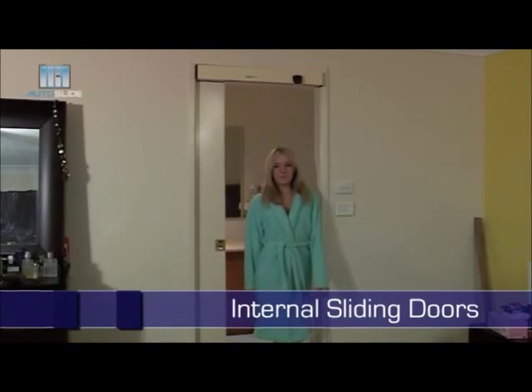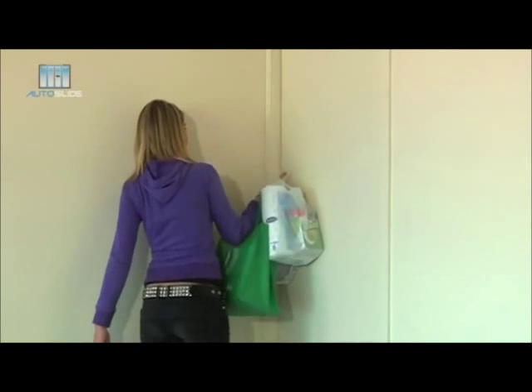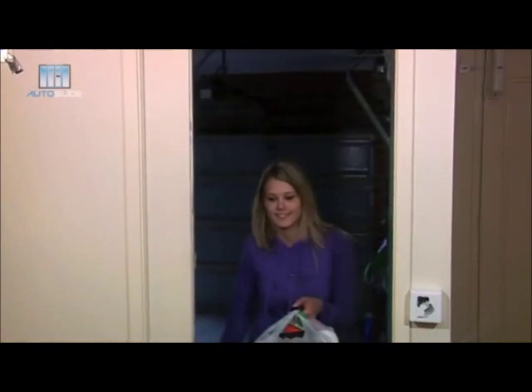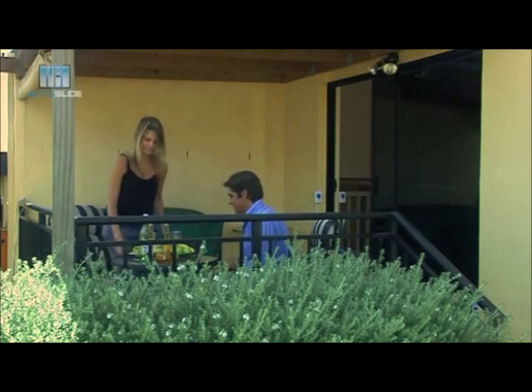Autoslide can also be added to internal sliding doors, like in the master bathroom. Bringing the shopping in from the car is no longer a struggle as the internal sliding door knows you are coming. The perfect solution when guests are around — no more closing doors left open because they are closing themselves.